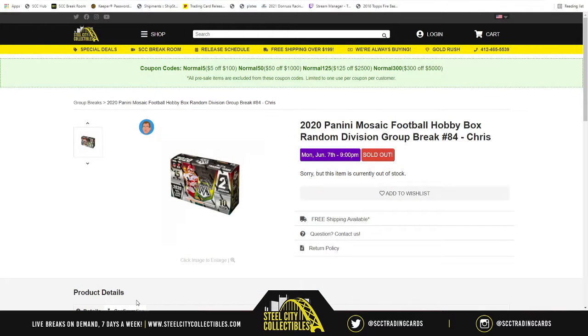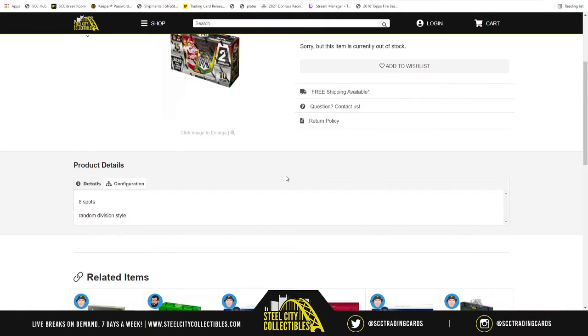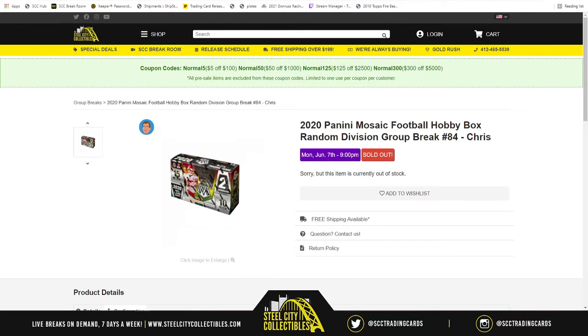Our next group break is going to be 2020 Panini Mosaic Football hobby box, random division group break - Group Break number 84. Random division style means we have eight spots in the break. We're going to randomize the NFL divisions five times, pair up the two lists, and whichever division ends up next to your spot - those would be the cards you receive. Good luck to everybody.